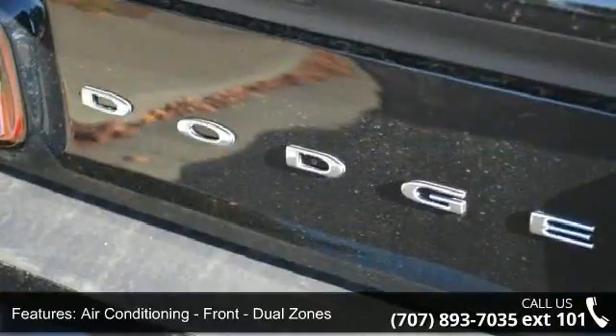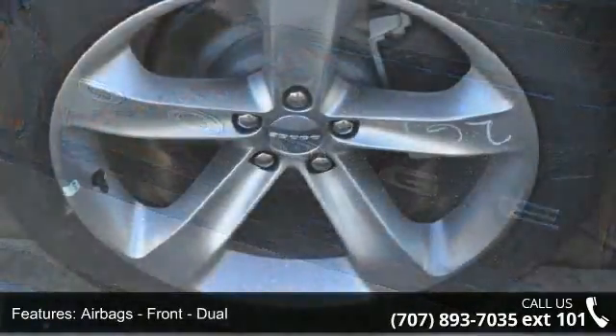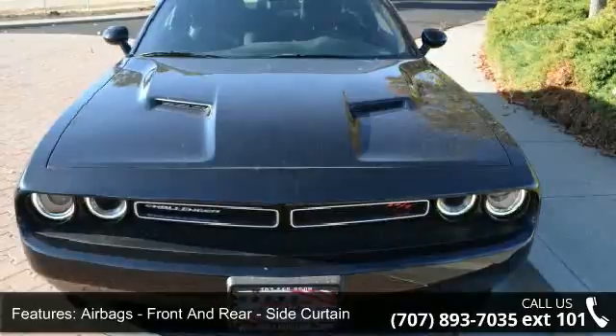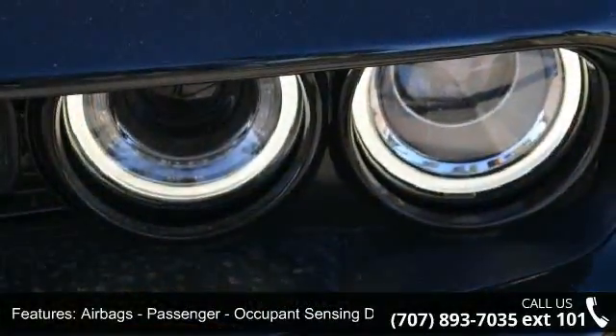Airbags front dual, airbags front side, airbags front and rear side curtain, airbags passenger occupant sensing deactivation, impact sensor, post collision safety system and phone wireless data link.